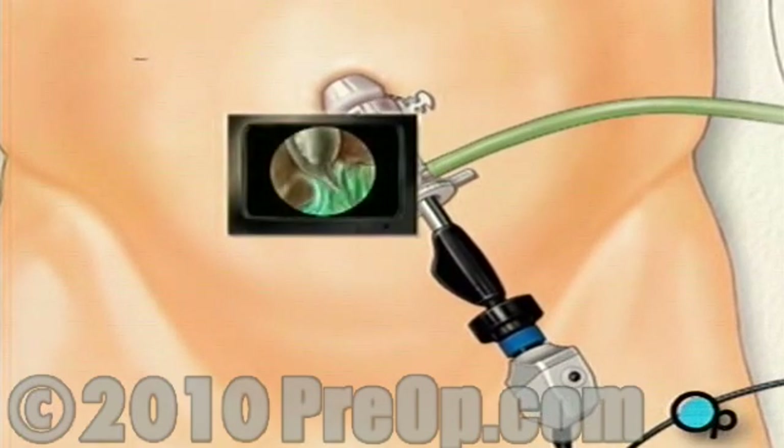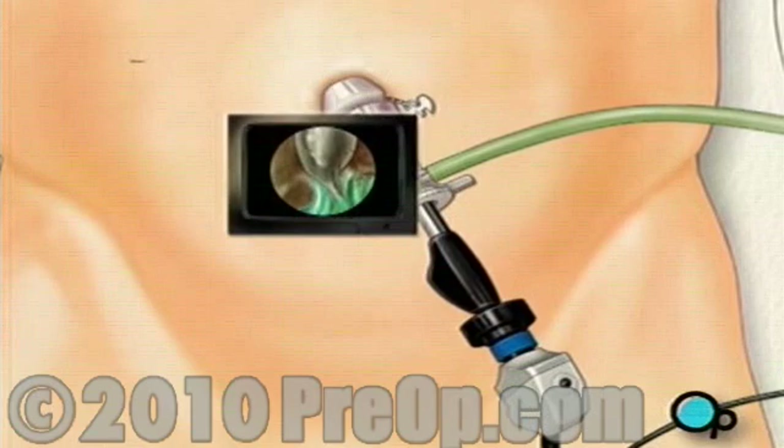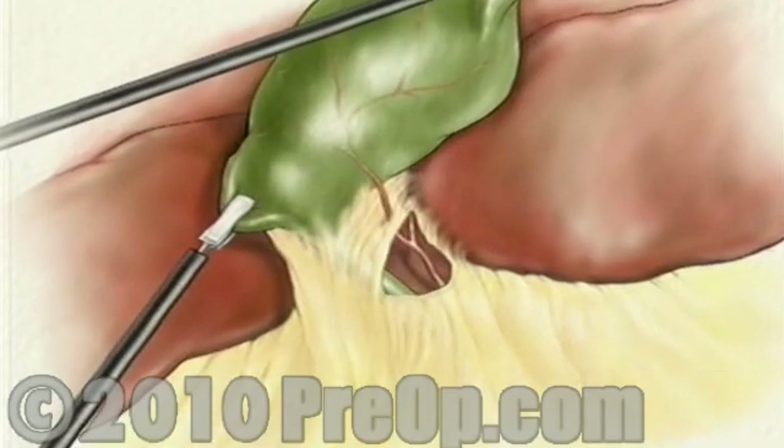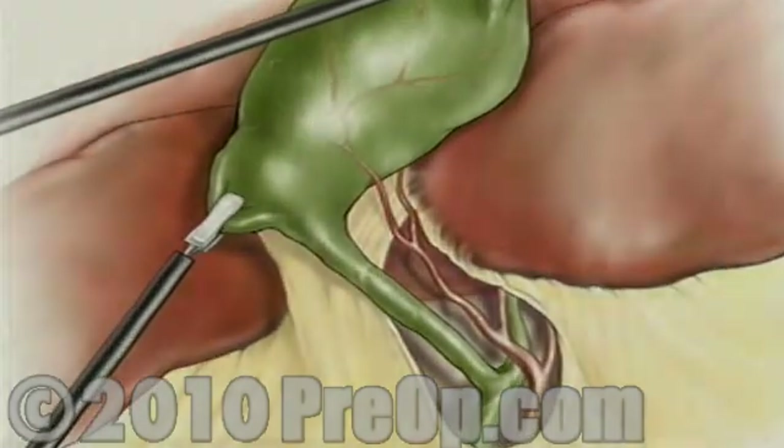The surgeon will then locate and retract the liver to identify the gallbladder. Next, the surgeon removes the connecting tissue in order to expose the cystic duct and cystic artery.